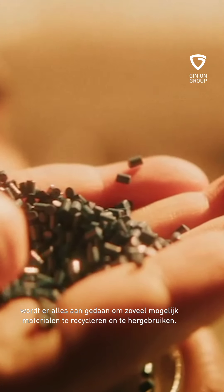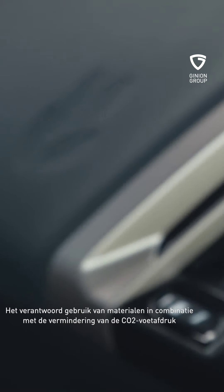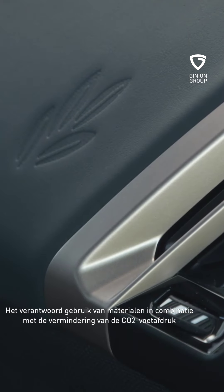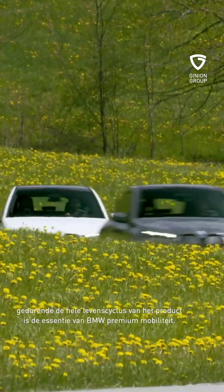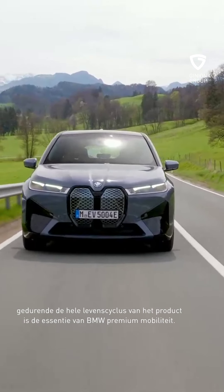From the concept to the process of production of the car and its duration of life, everything is set up to recycle a maximum of materials used. The use of resources, combined with the reduction of CO2 throughout the cycle of life of the product, is the essence of the premium mobility of BMW.